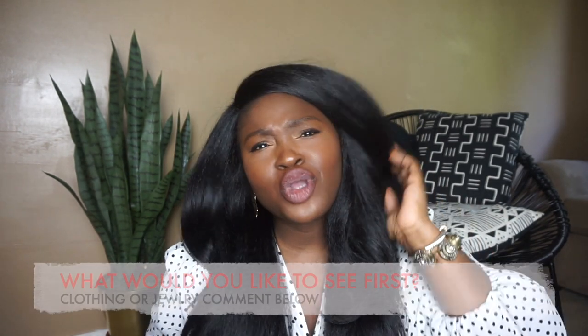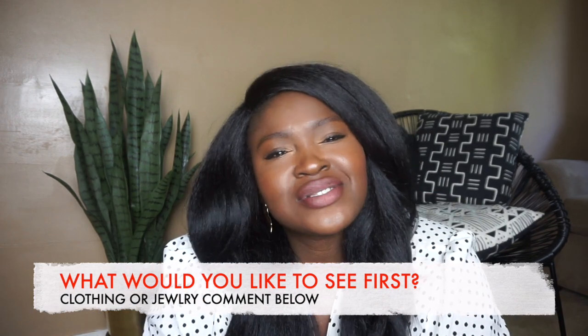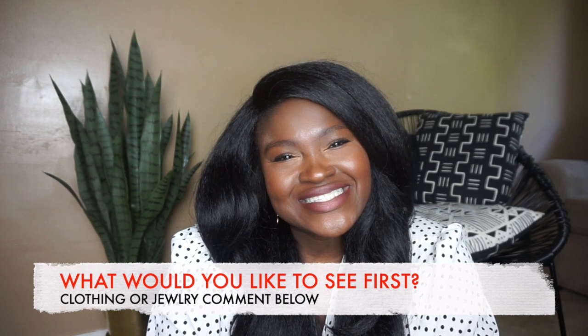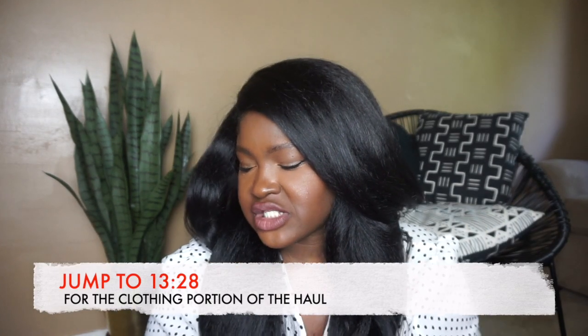I have accessories and beauty and stuff on one side and I have clothes on the other side, and I'm not sure which one you guys would like to see first. Comment below what you would like to see first. But let's start with the beauty slash accessory side.